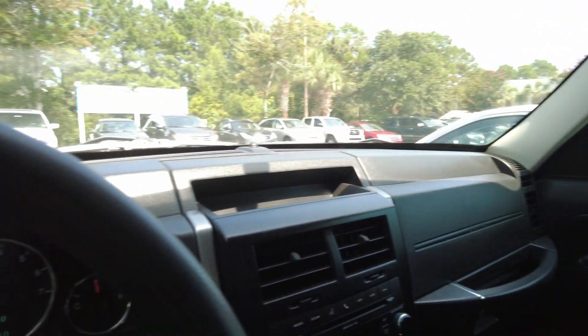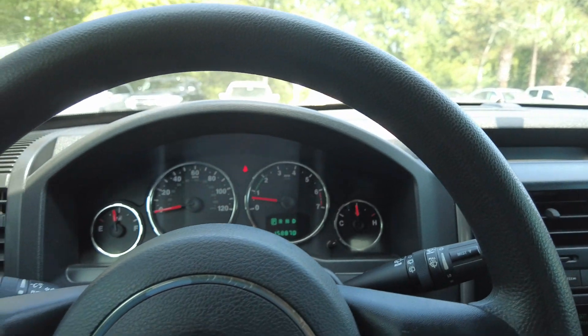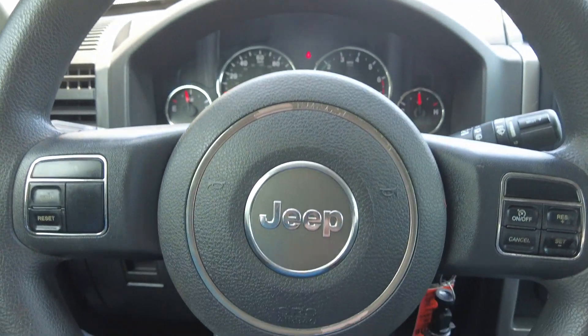Thanks for checking out this 2011 Jeep Liberty Sport.